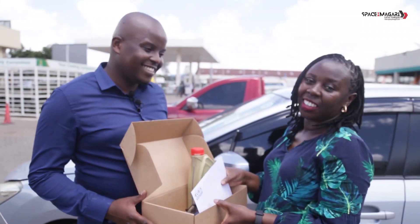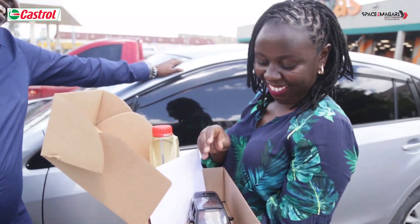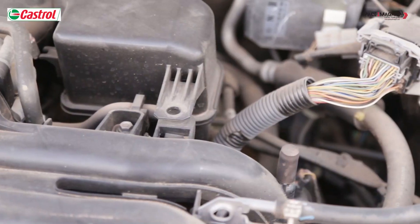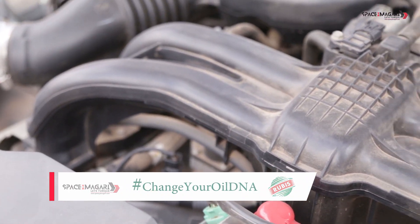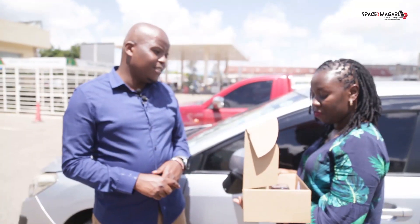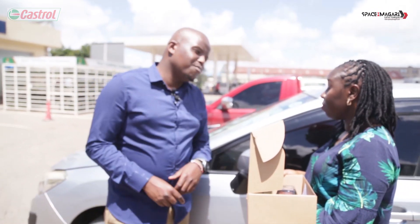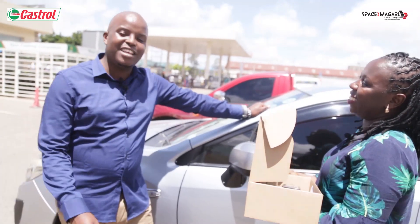Thank you very much Spaceyamagari and Rubis, I'm very grateful. We're from Rubis, Spaceyamagari and Castrol — we've met Ruth Gasheri. She's going to feel the difference in her Subaru. We hope that it's going to be a good experience as you do the oil change, and you're going to tell us what that feels like, if there's going to be any difference. We also hope that you'll also become a fuel person at Rubis, because that's also where you're going to find the Castrol product.